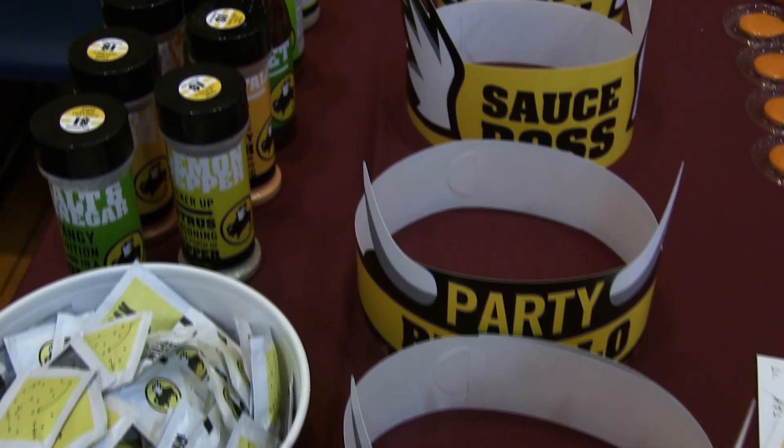My personal favorite would be parmesan garlic — it's a little bit on the creamier side and it has a lot of flavor. My favorite is honey barbecue, it's really good, you can try it out.